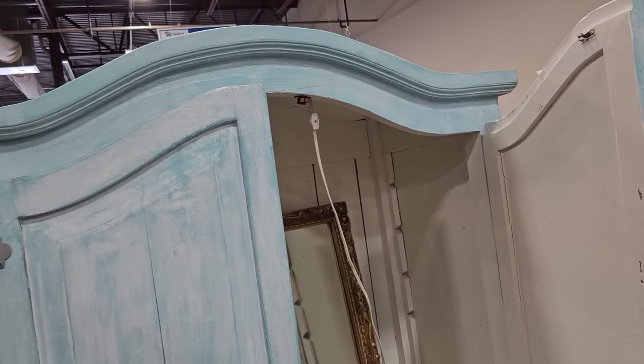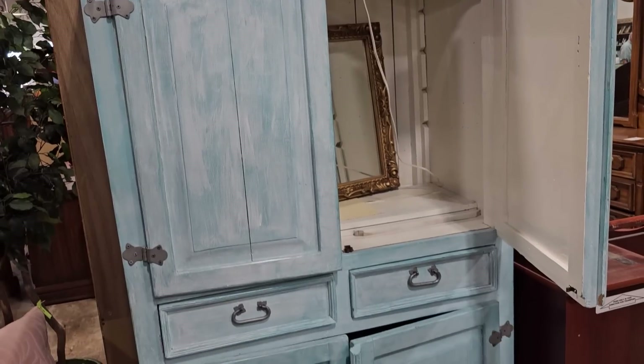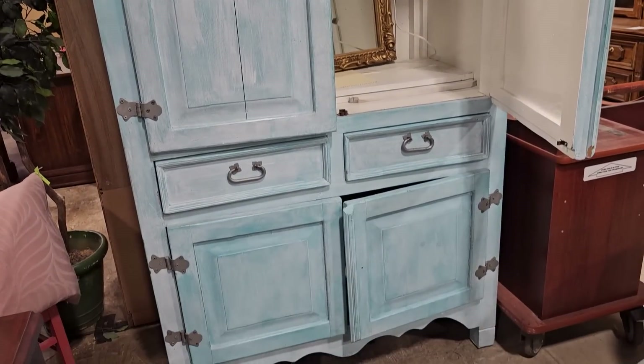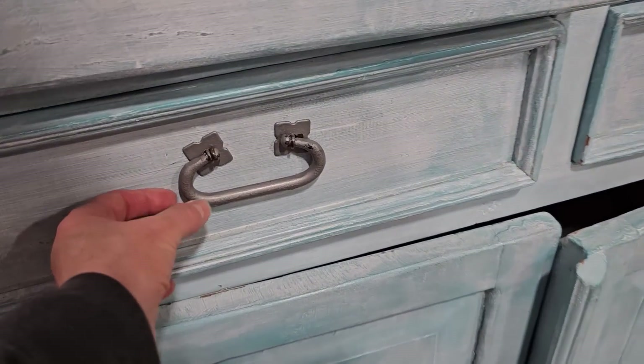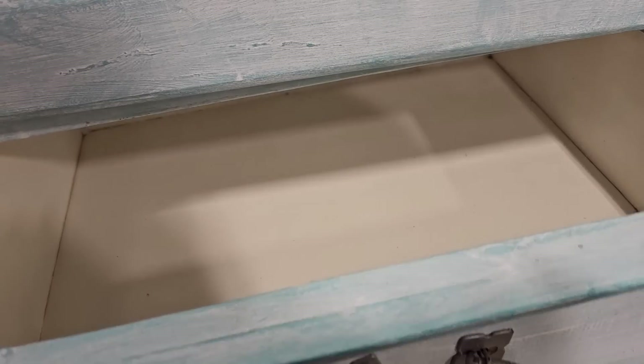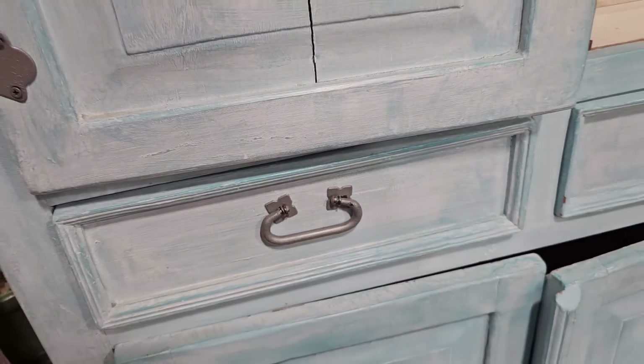There's the other mirror I was telling you about — the matching one we saw when we first came in. Talk about shabby chic — I love the blue and the age of this, the silver drawer pulls. It's got a little crack on it, but I think that kind of adds character to it.